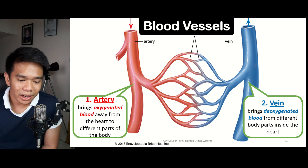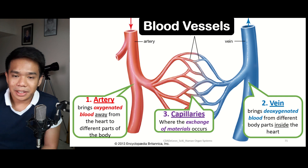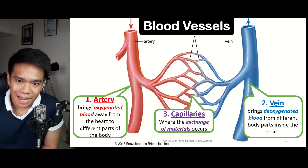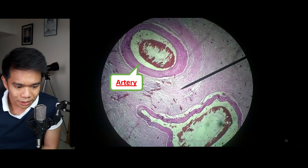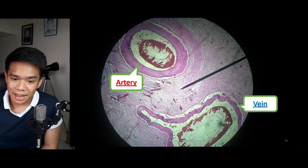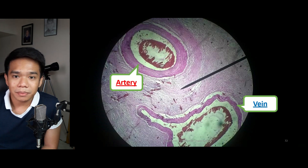Between an artery and a vein are very small blood vessels called capillaries, indicated in violet. The capillaries are the place where the exchange of materials — such as nutrients and gases — takes place. In a microscopic view of the blood vessels, you can see that the artery has a thicker wall, while the vein has a less thick wall. This is because the artery carries blood coming from the heart and must withstand the pressure of the blood pumped out from the heart.